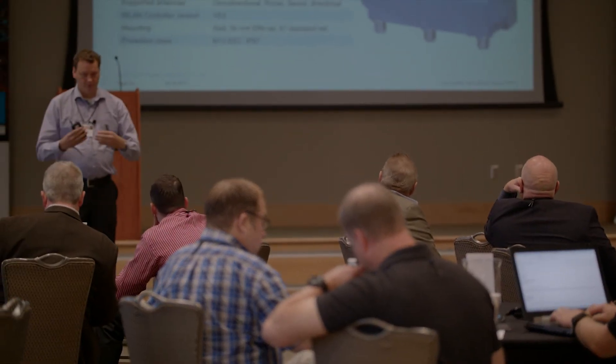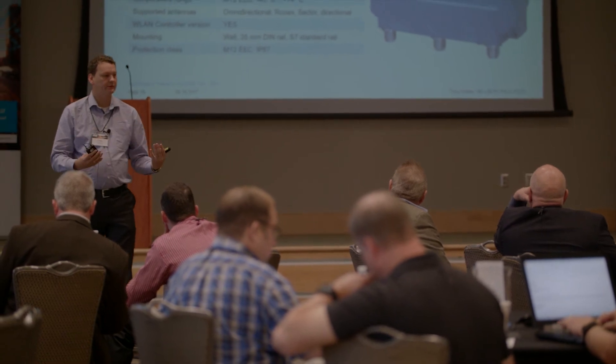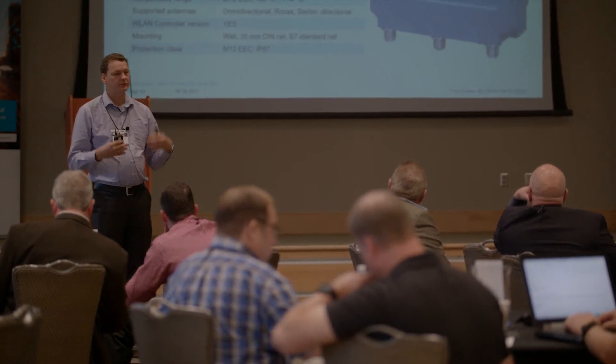Anybody can do a webinar — they're easy to do, you can put them together cheap — but there's not that personal touch. You actually get to see and talk to folks, it makes a bigger difference, a lot more lasting impression. We appreciate that ability to do that.